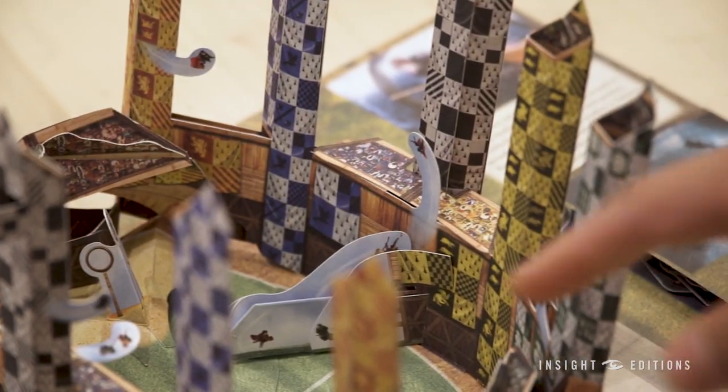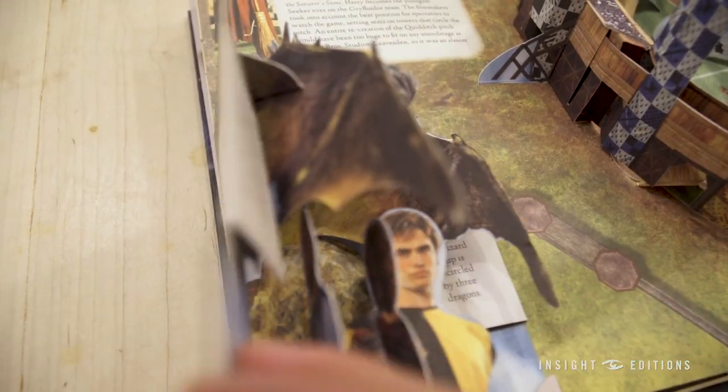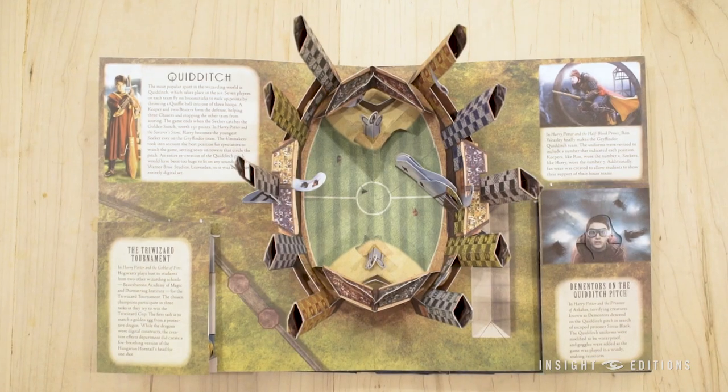There are also Quidditch players all throughout playing on the structure. You can also look inside these little pop-ups on the side and discover things about your favorite Harry Potter characters.